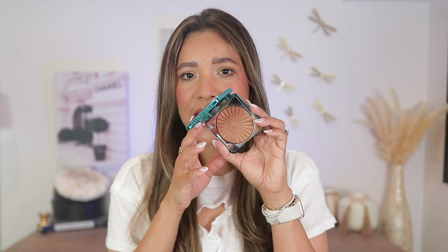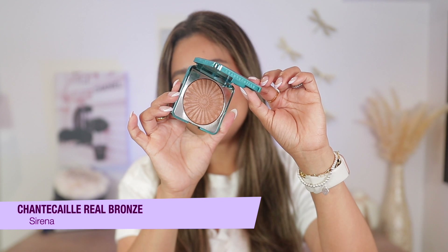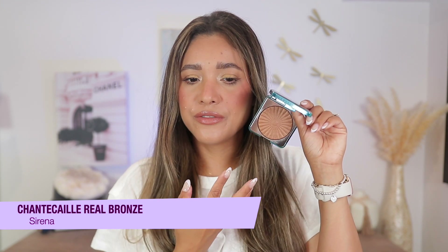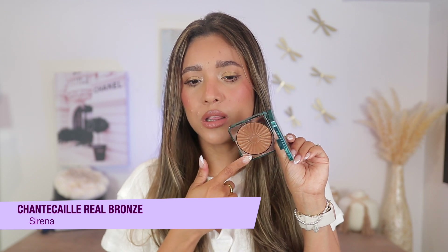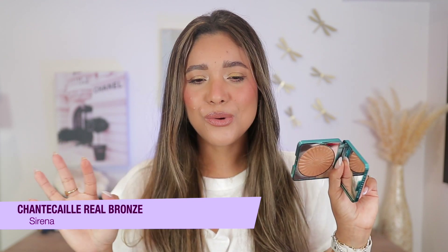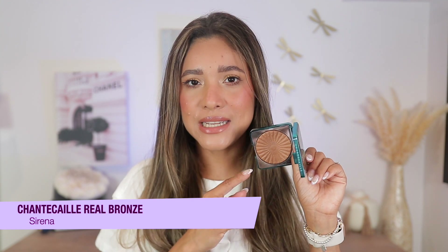Last but not least, Chantecaille Sybina shade — one of my top bronzers for maybe two or three years now. Their gel-to-powder formula is very special; it really lets you build up the product, it's long wearing and perfecting on the skin. This shade is new for their summer collection — very golden and glowy. Every time I wear this I just feel like a goddess. I have a video comparing these to others in Chantecaille's collection if you're interested.